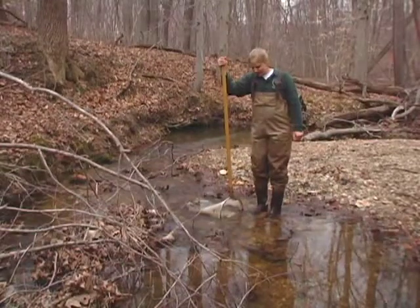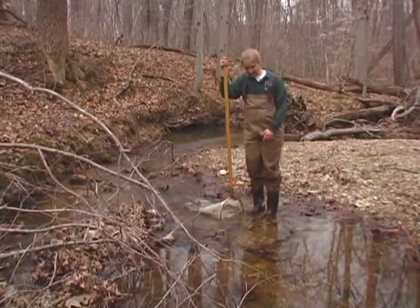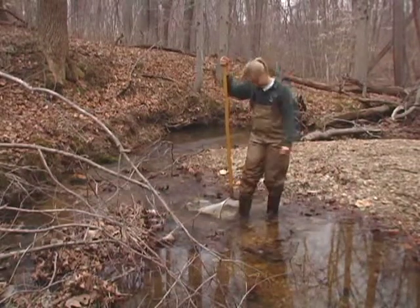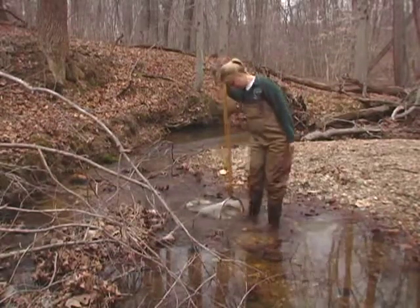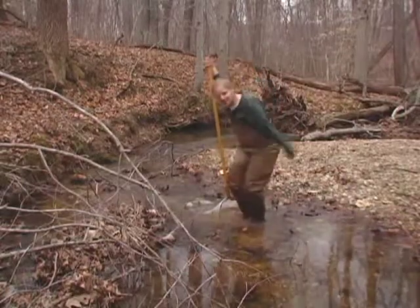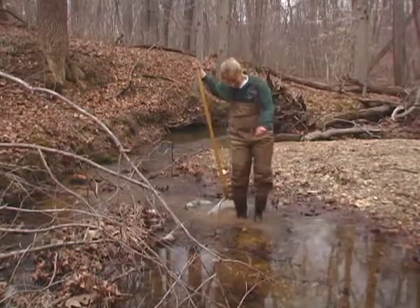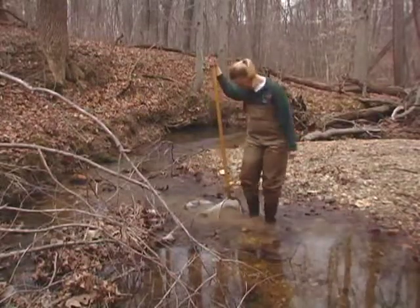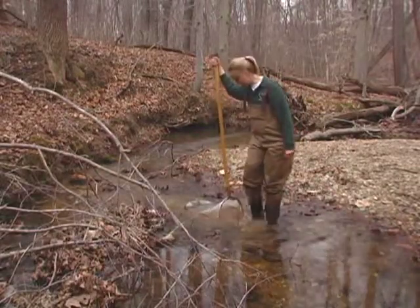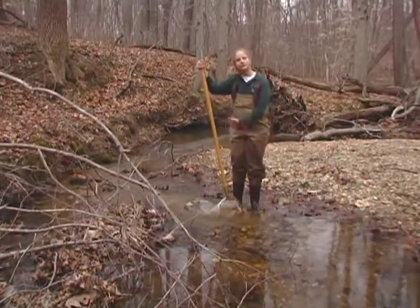The final step in order to get all the organisms into my sample and into the net is to dislodge the final portions with my feet. I'll go in and use a shuffling motion. It can be good exercise — you can really get into it as long as you're not crushing the organisms. You can give it a wiggle and work your way out. Once I feel that I've dislodged everything, I wait until the water is flowing clear through my sampling net.